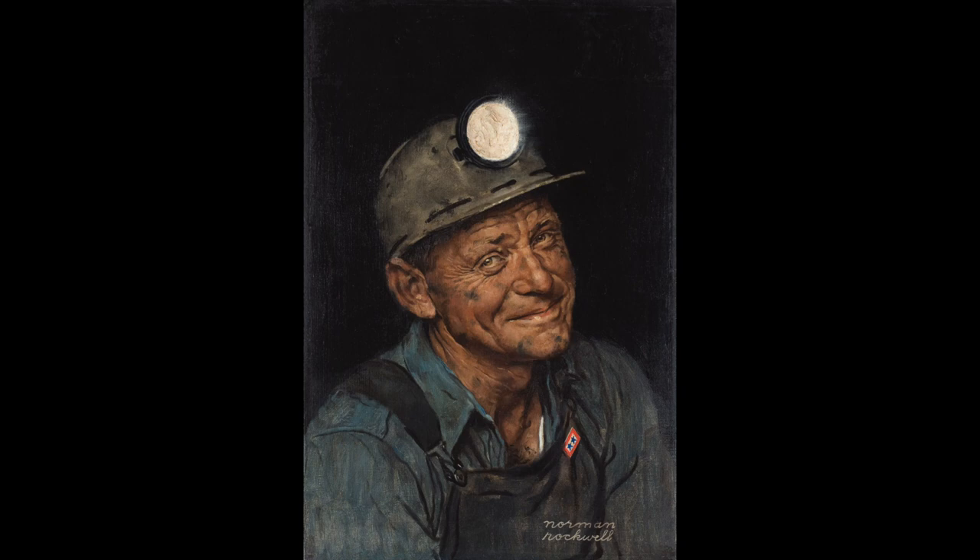Mine America's Coal invites us to think about the values of sacrifice, bravery, service, and family. Looking closely at this image, it's pretty clear that this man has been hard at work and we see a sense of the pride that he takes in doing his job so well — that really shows on his face.